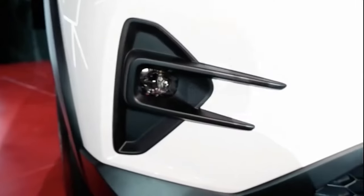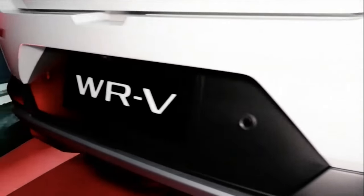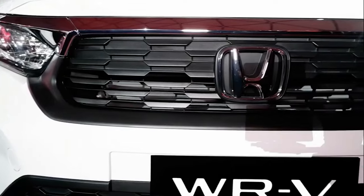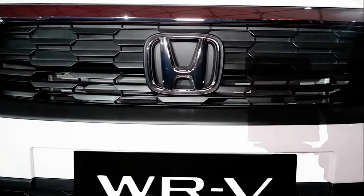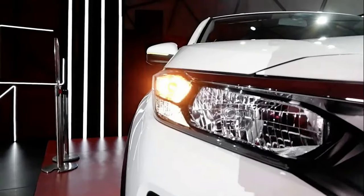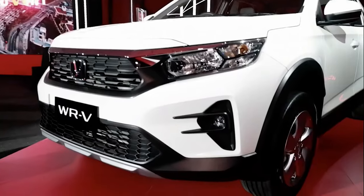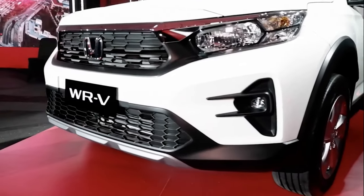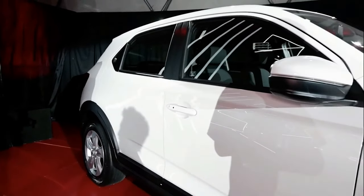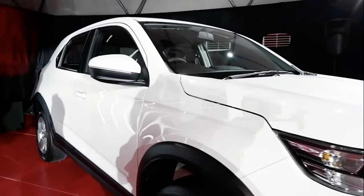The new SUV sits below the B-segment HR-V in size and price, and in Indonesia it will take on the Daihatsu Rocky and Toyota Raize twins. The WR-V is 4060mm long, 1780mm wide, and 1608mm tall. The wheelbase is 2485mm, ground clearance is a high 220mm, and boot space is 380 litres.